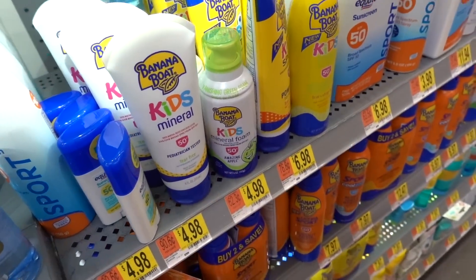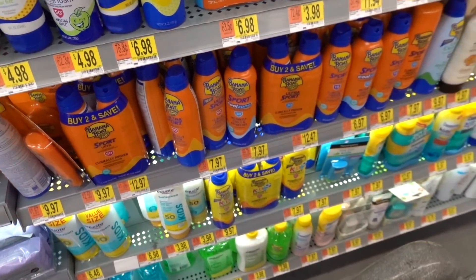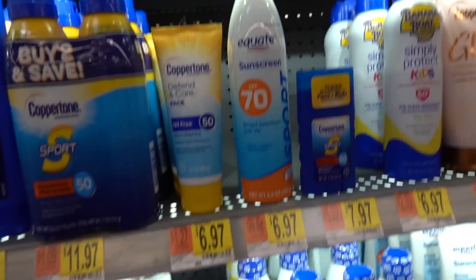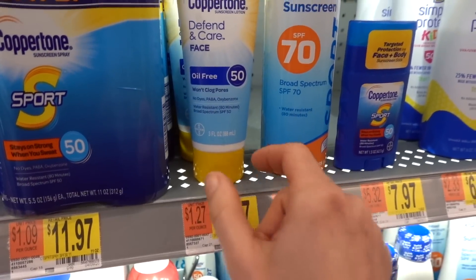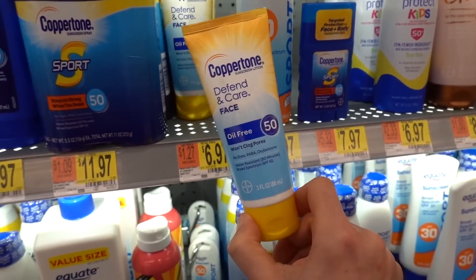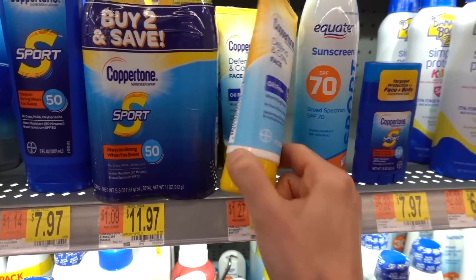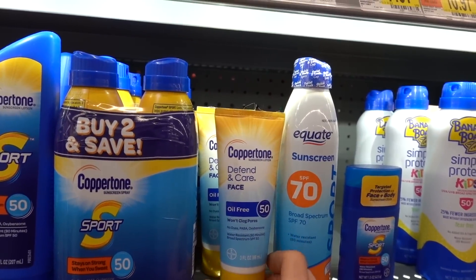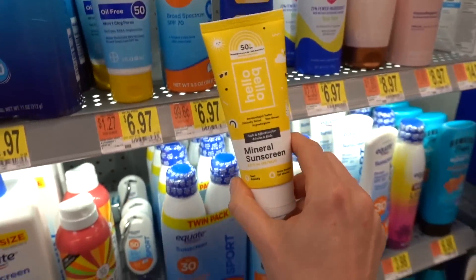The mineral one is definitely casty and shiny. I like this one — the Defendant Care by Coppertone. It's not too shiny, it doesn't leave a cast, it's a chemical sunscreen, and it doesn't burn around the eyes. Oh, this is new — Hello Bellow.